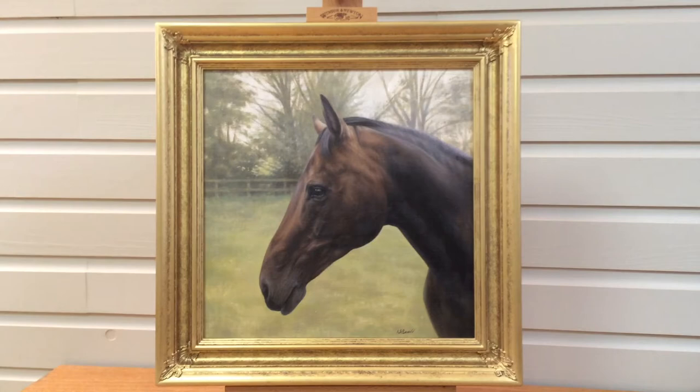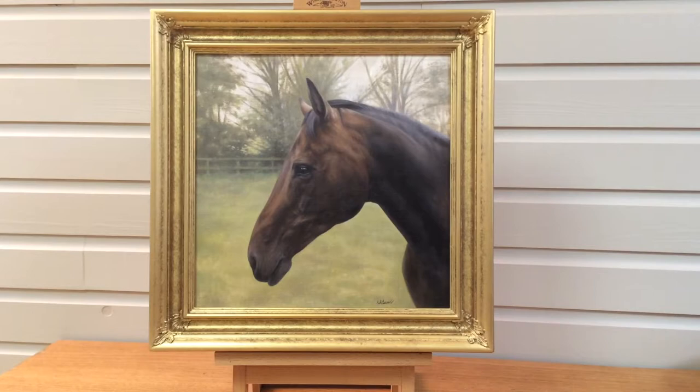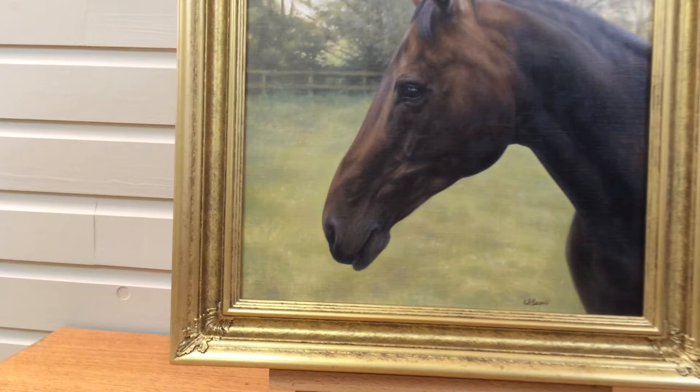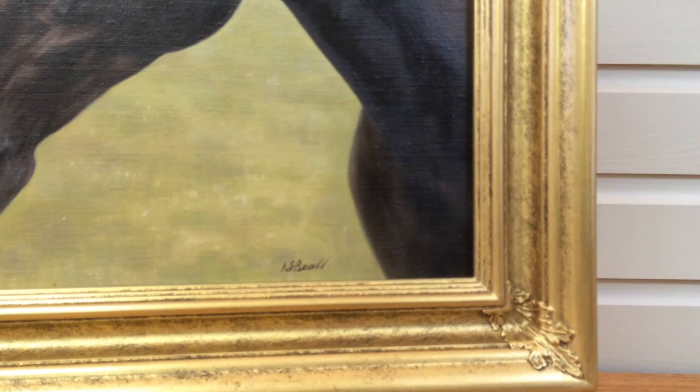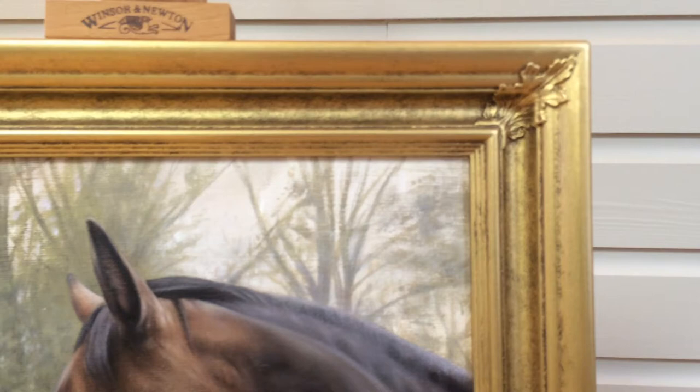The portrait has been framed in a new frame that we've added to our range, called Chelsea City. It's a gold frame that's been moulded with really pretty leaf detail on the corners — if I zoom in there slightly you should be able to see it. You can have this frame with an inner linen slip, though obviously this one is without, mainly because the colour of the gold works really well with the background.